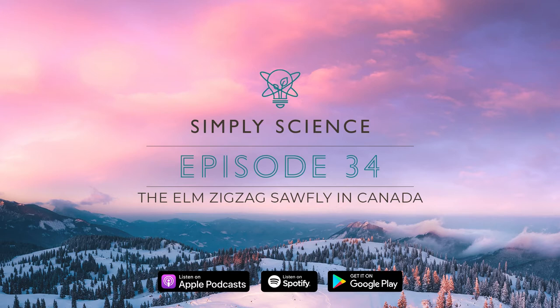Welcome to a new episode of Simply Science, the podcast that talks about the amazing scientific work that we do here at Natural Resources Canada. My name is Joelle Ull, and joining me today is my lovely co-host and nature photography enthusiast, Barb Ustina. Barb, how are you?